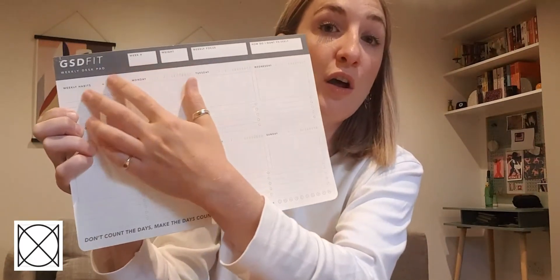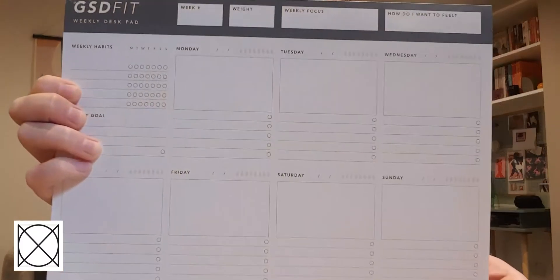At the end of the week, you rate your week and you can say how you felt. You can kind of go back and look at whether you stuck to your habits or not, how your achievements went, and how you felt as a result of that.